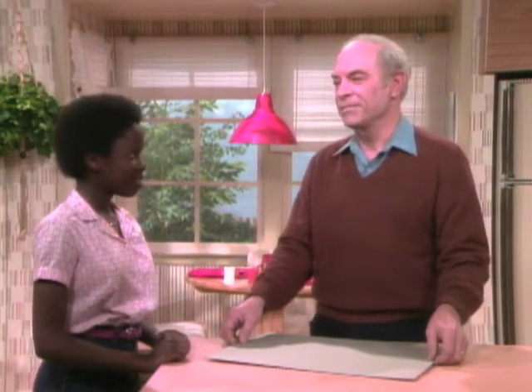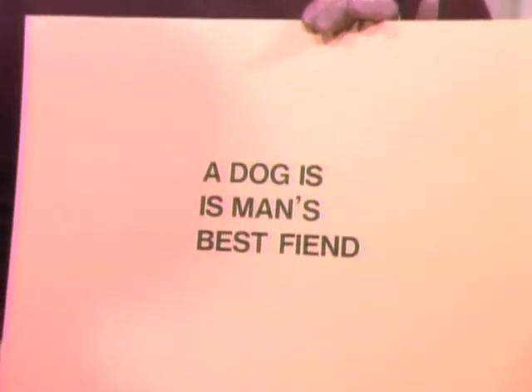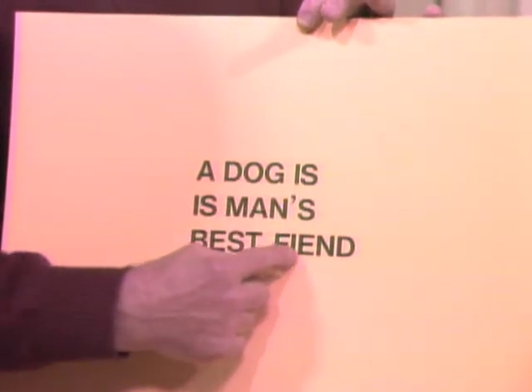Okay, I'll do it a little more slowly this time. A dog is man's best friend. You sure now? That's what I said. Okay, take a good close look at it. A dog is man's best friend. Okay, take another look at it. A dog is man's best friend. Oh.